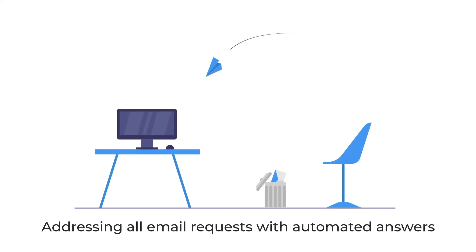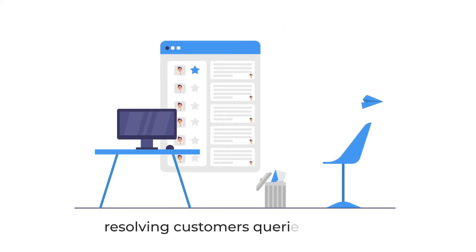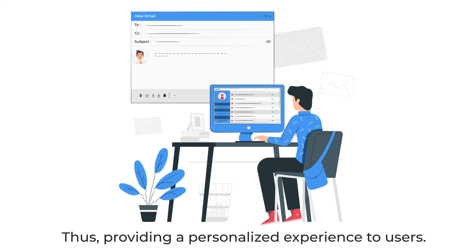Aiden is competent in addressing all customer email requests with automated answers, resolving the customer's queries instantly. Thus, he provides a personalized experience to users.